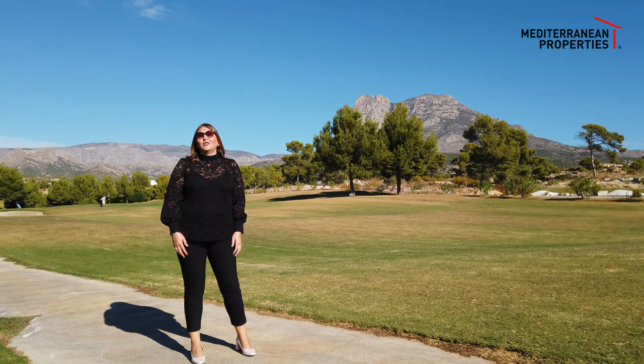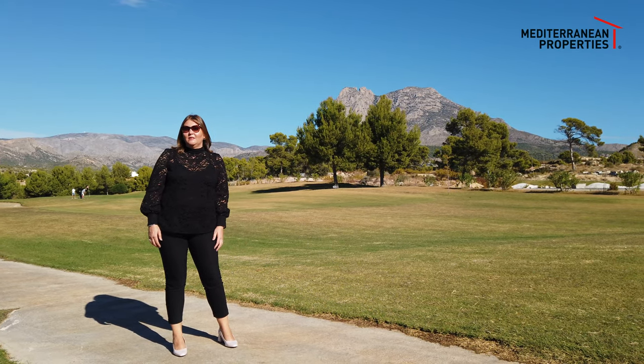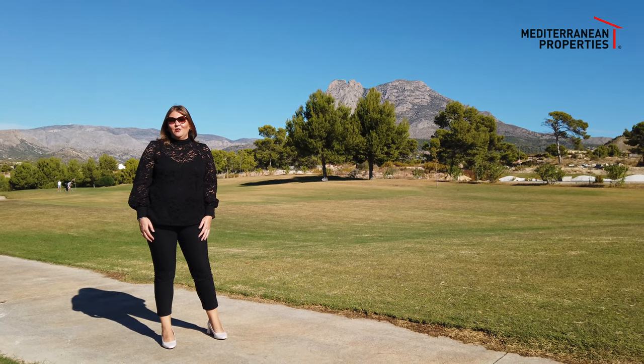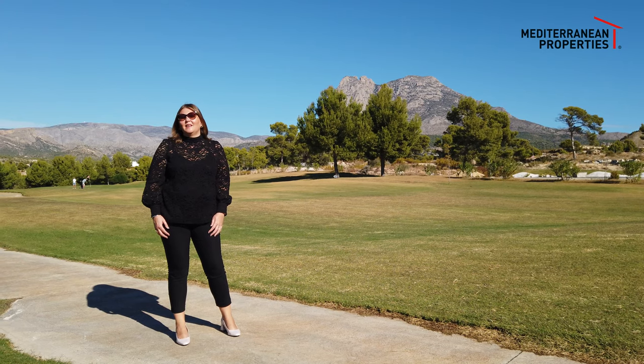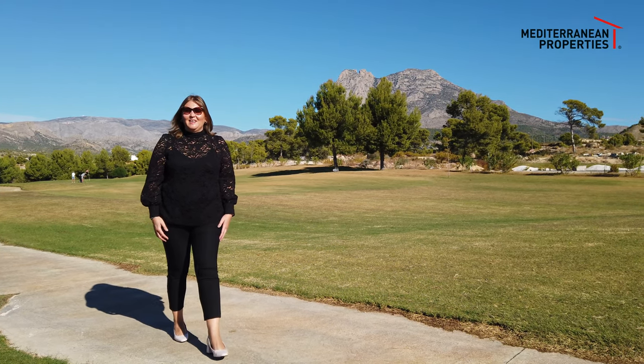If anybody is interested in buying a property or looking at property with us, please contact us on Mediterranean Properties' website and we'll be glad to help you find your property near the golf course. Thank you very much, have a lovely day.